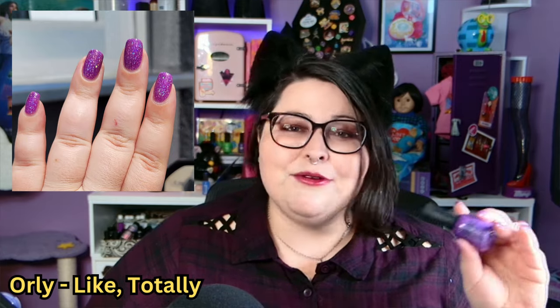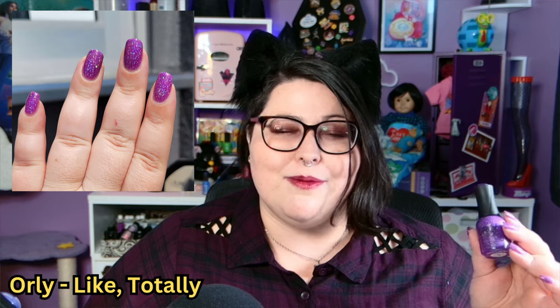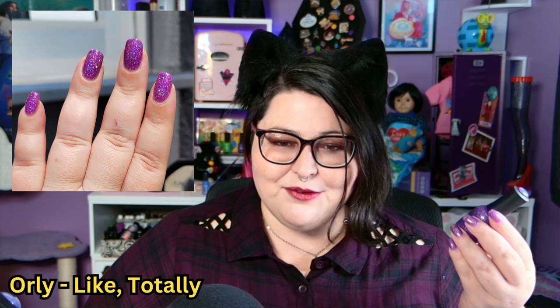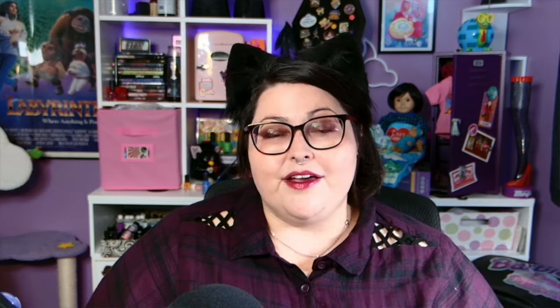I wasn't into this collection by Orly until Danny and I were talking on the podcast about how much it reminded us of jelly sandals, and then suddenly both of us really wanted it. I'm wearing it actually right now and it's performing better than I expected. When I was thinking about this Purples video, I could not get this polish out of my mind. This is Orly Like Totally.